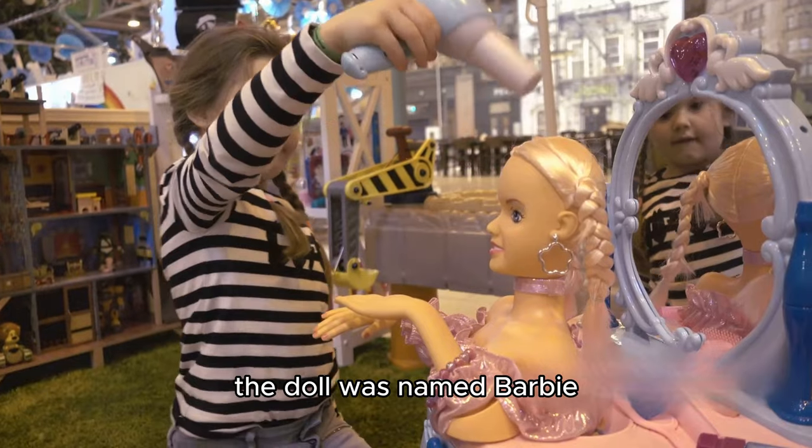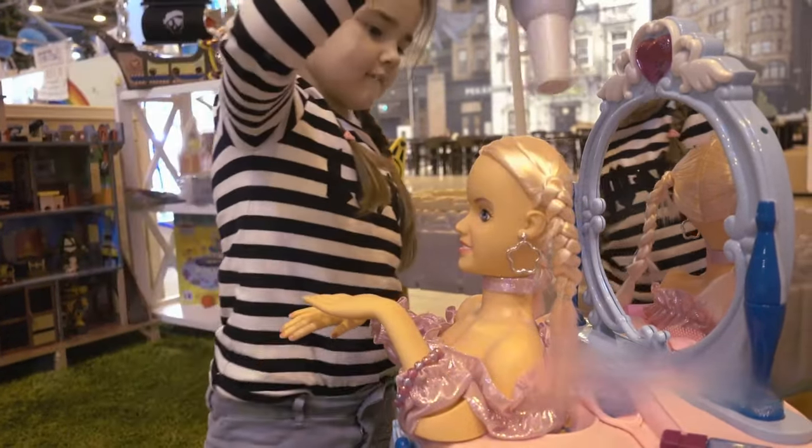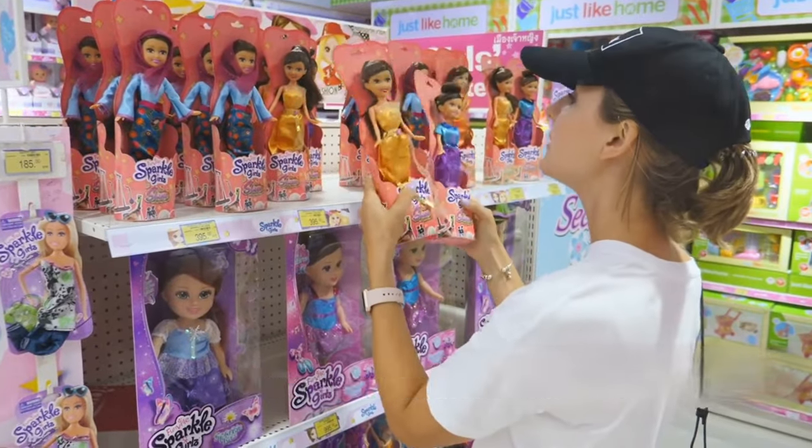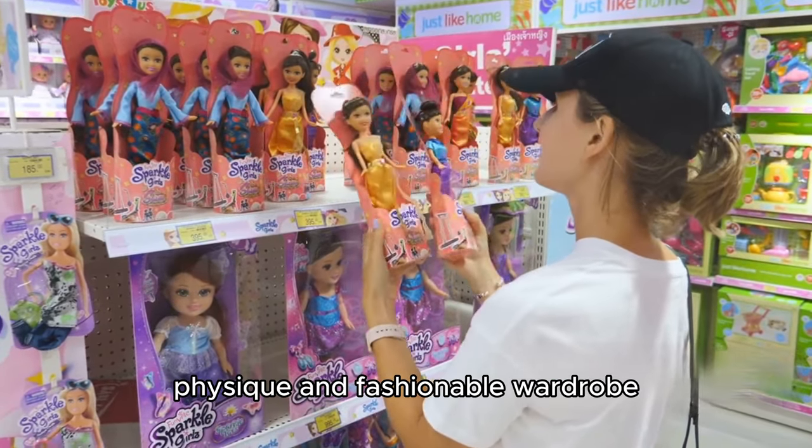The doll was named Barbie after Ruth's daughter, and her last name, Roberts, was added later. Barbie was an instant hit, revolutionizing the toy industry with her adult physique and fashionable wardrobe.